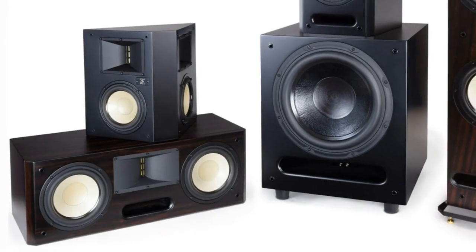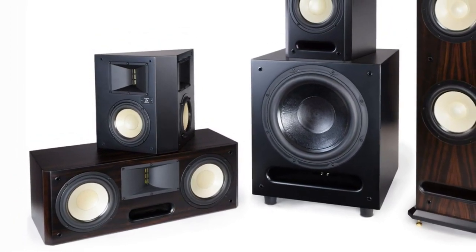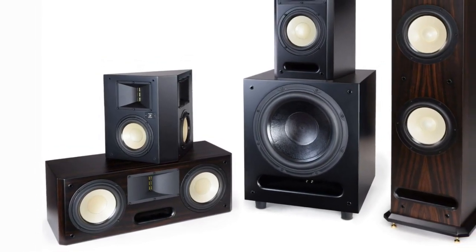For those of you just discovering HTD, we've actually been around for quite a while. As a matter of fact, we were the first company to begin selling high quality audio products direct to consumer back in 1999, and it all began with our speakers.